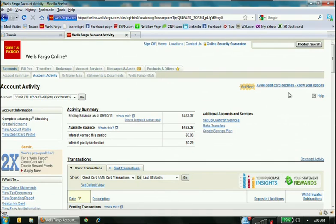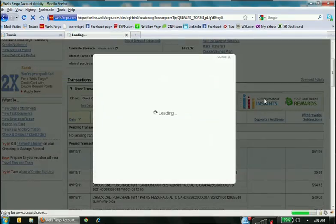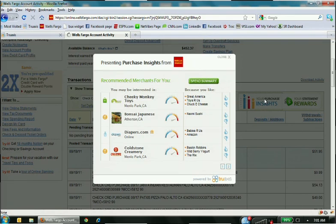To demonstrate our new Purchase Insights feature, I've logged into my Wells Fargo checking account. We don't currently have a live partnership with Wells Fargo, but thanks to our single line of JavaScript integration, I'm able to show you — using just a bookmark extension — how this would work in a live online banking environment. You can see a number of Statement Rewards additions to the screen. I'll click here to open an iframe out of my online banking session and dive right into the recommendations.